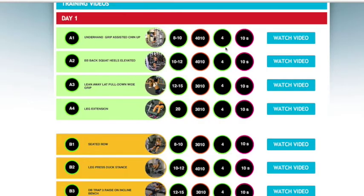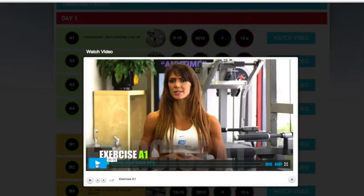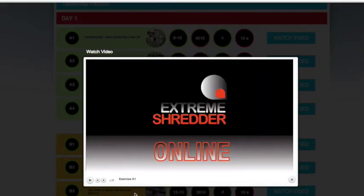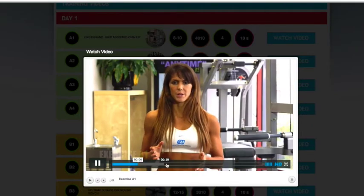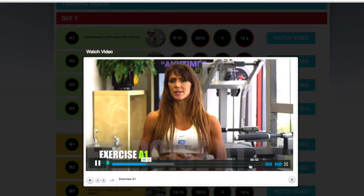With the Extreme Shredder workouts online, they're all in a video format — expressed in a way that I could actually be training with you in the comfort of your home or at the gym. Every exercise has a video component, so you could know next to nothing about weight training and feel pretty confident walking in with your iPhone and be able to access those videos.